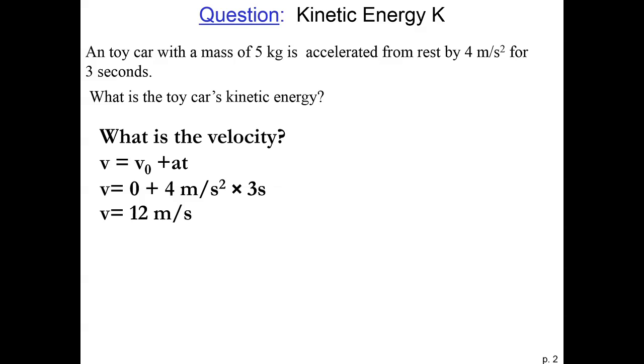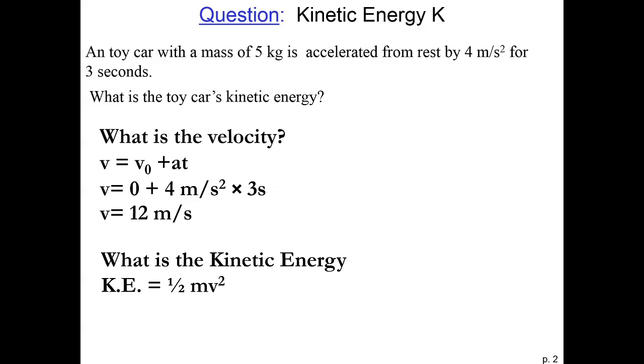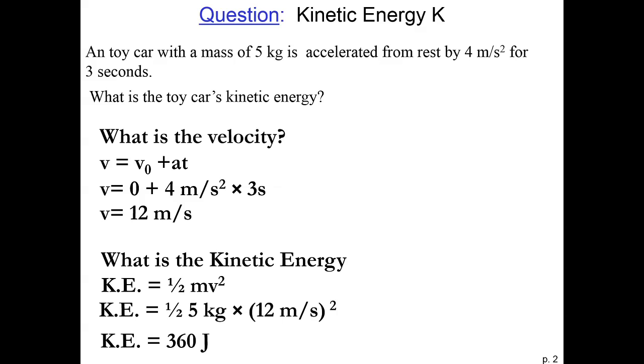To get the kinetic energy, we use our formula for the kinetic energy, one-half mv squared. To get the units right, we need to use kilograms and meters per second. So we plug in one-half times five kilograms times twelve meters per second squared, and this gives us a kinetic energy of 360 joules. So if we know the velocity and the mass, we then know the kinetic energy.